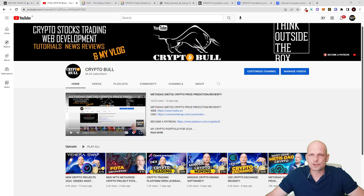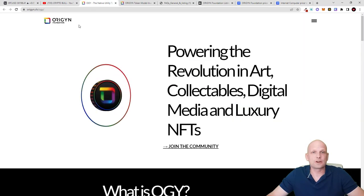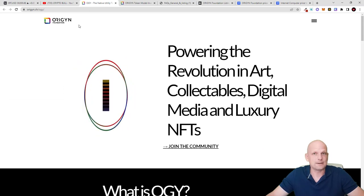Today we are going to take a look at one NFT project which is being built on ICP or Internet Computer, and this NFT project could change NFTs for good. Currently, if we are using NFTs, everyone can create NFTs, everyone can pretty much duplicate NFTs, everyone can create NFTs from existing images. But this NFT project being built on ICP will have NFTs certified on different biometric data. Today we are going to talk about Origin Foundation, which is building on ICP.